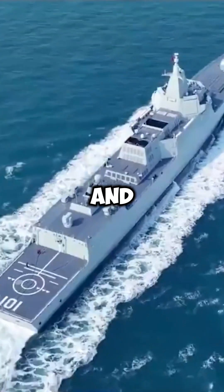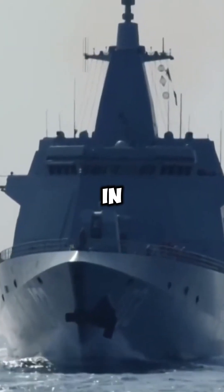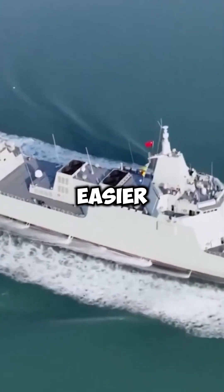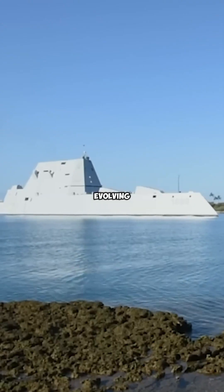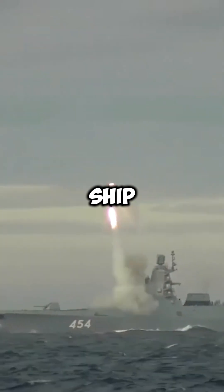On the other hand, Russian and Chinese ships stick to old designs because they aren't investing in stealth technology, making them easier to detect with radar. America's ships are constantly evolving to stay safe from new threats like hypersonic anti-ship missiles.